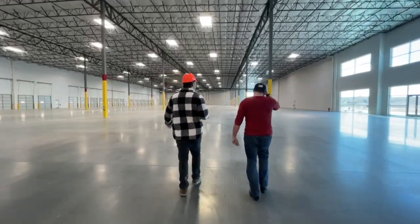Galeano here from Boxable. I am at our new Boxable factory — the whole thing!